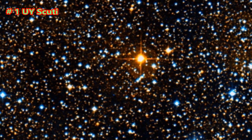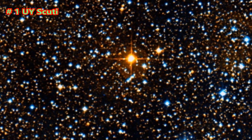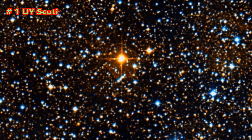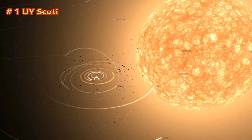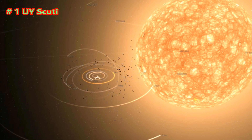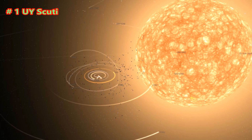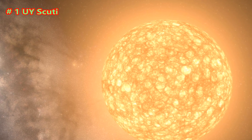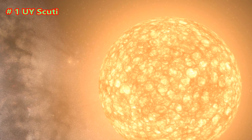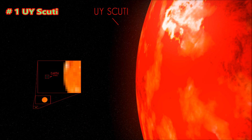UY Scuti is a bright red supergiant and pulsating variable star in the constellation of Scutum. It is one of the leading candidates for being the largest known star by radius, and is also one of the most luminous of its kind. It has an estimated average median radius of 1,708 solar radii, or a diameter of 2.4 billion miles, and thus a volume 5 billion times that of the Sun. It is approximately 9,500 light-years from Earth. If placed at the center of the solar system, its photosphere would engulf the orbit of Jupiter, although the radius is not known for certain and may be larger than the orbit of Saturn.